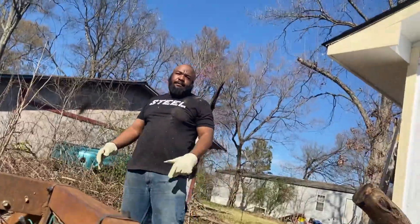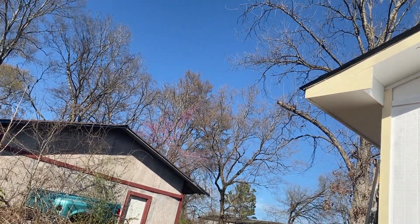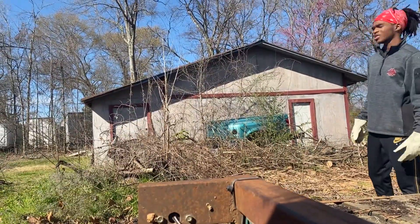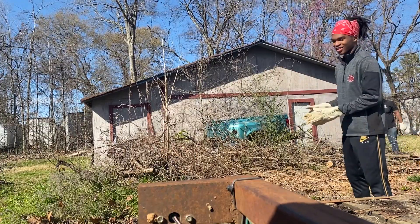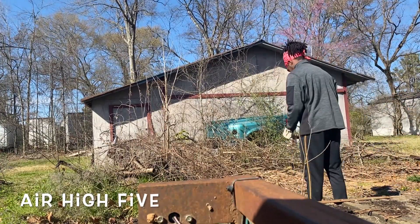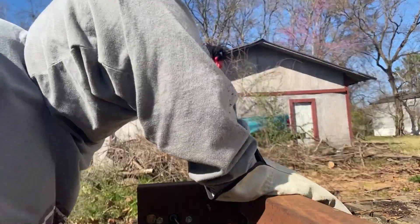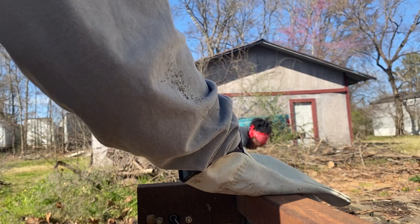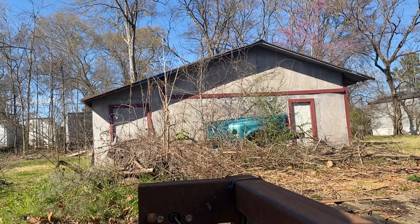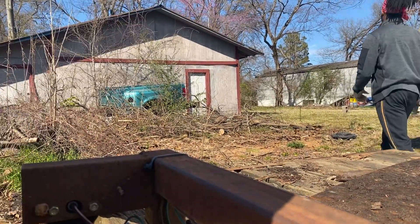My camera was going crazy — every time they would throw a piece of wood, my camera would just move left, right, up, back, and there I am. We were adjusting it trying to get it back on track. Look how handsome he is — he just gave me a high five.